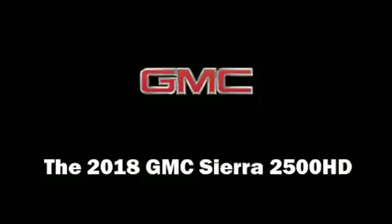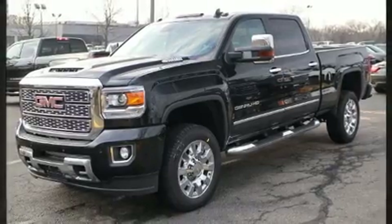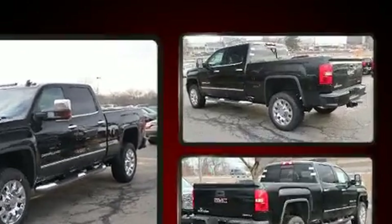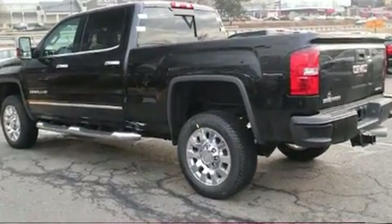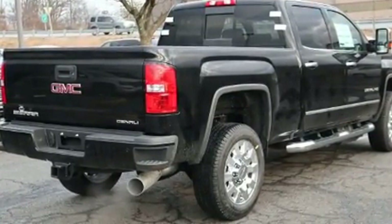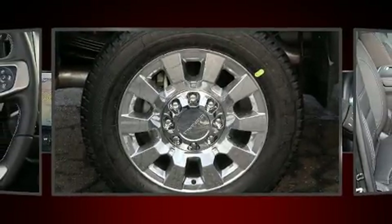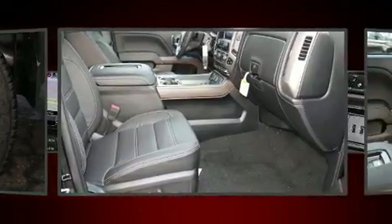Get excited about the 2018 GMC Sierra 2500 HD. This four-door, five-passenger truck offers the latest in technological innovation and style. It features four-wheel drive capabilities, a durable automatic transmission, and a powerful eight-cylinder engine. Turbocharger technology provides forced air induction, enhancing performance while preserving fuel economy.